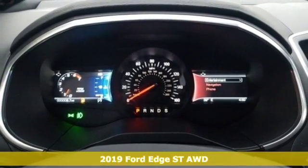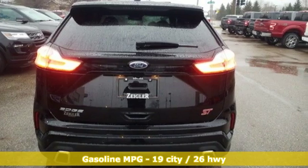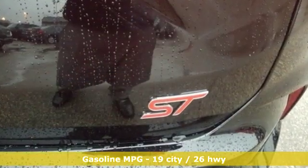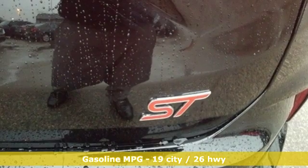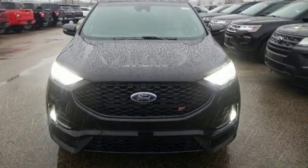And it comes with all the amenities you need. Integrated navigation system with voice activation. Power heated mirrors. Dual zone climate control. Configurable instrument gauges. Doors and push button start proximity key.